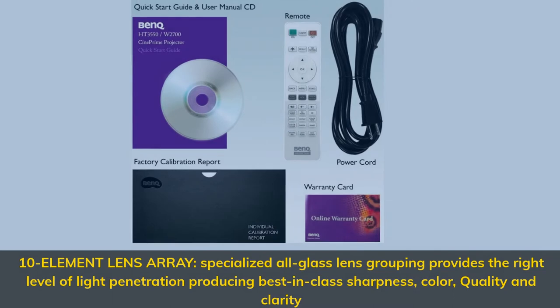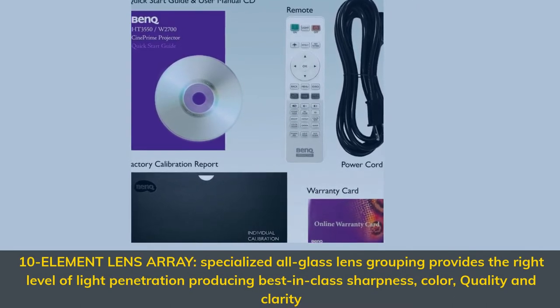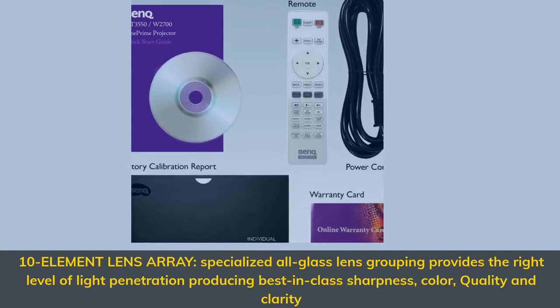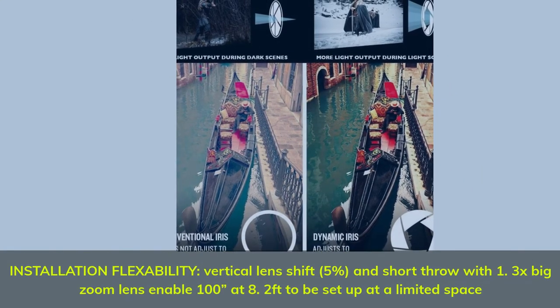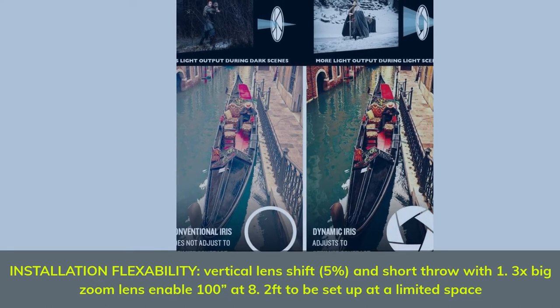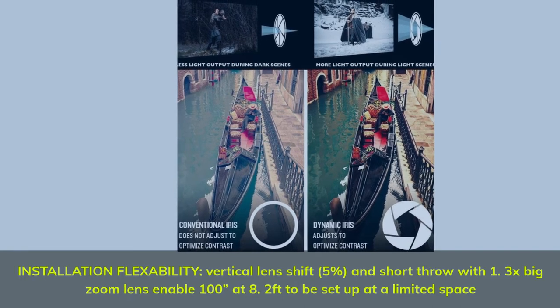10-Element Lens Array: specialized all-glass lens grouping provides the right level of light penetration, producing best-in-class sharpness, color, quality, and clarity. Installation flexibility: vertical lens shift at 5%, and a short throw with 1.3x zoom lens enable a 100-inch image at 8.2 feet, suitable for limited spaces.